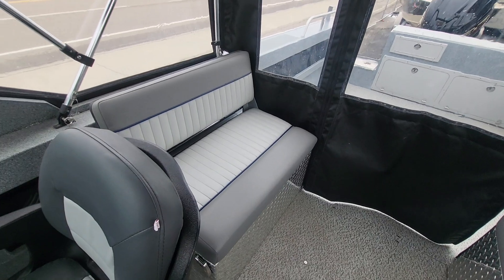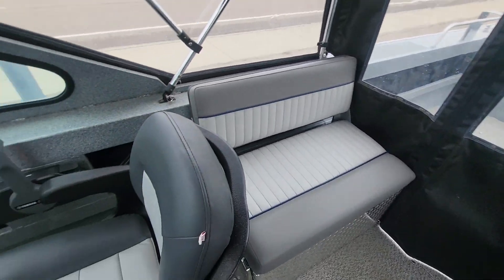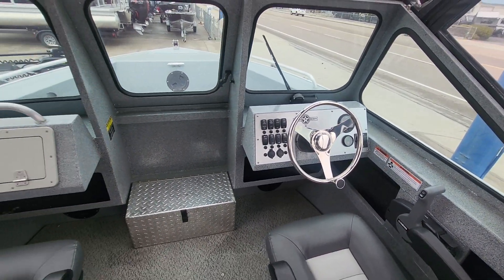Super nice boat. Call us at 208-322-2730, or visit online at LNmarsh.com.